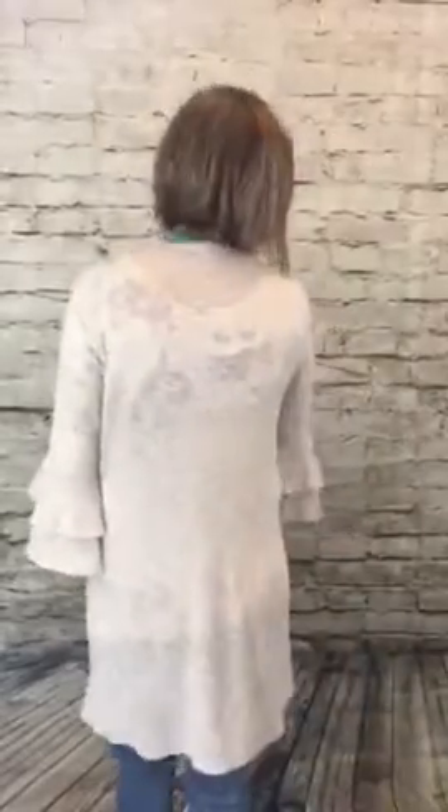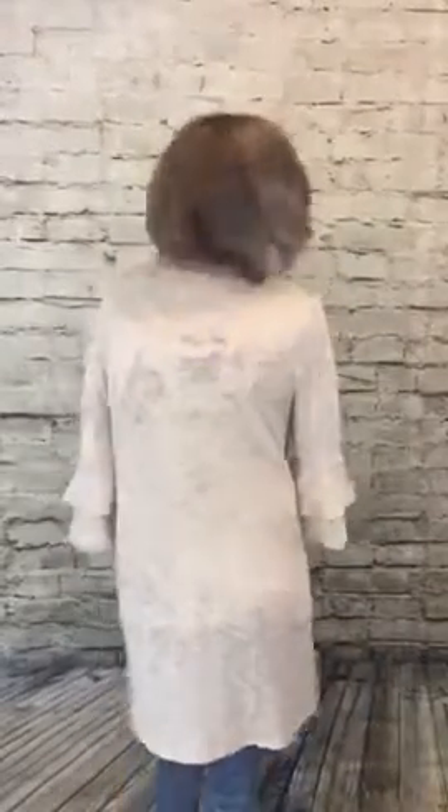I'm going to turn around real quick so you can see the back on this one. This one comes a couple inches above my knee and comes in small, medium, and large. I am wearing a small.